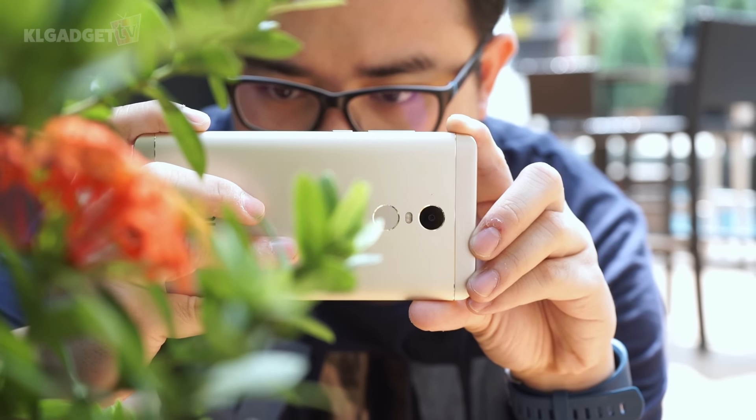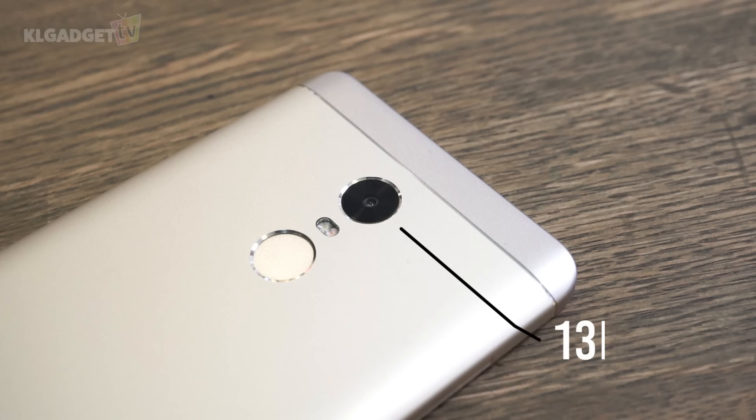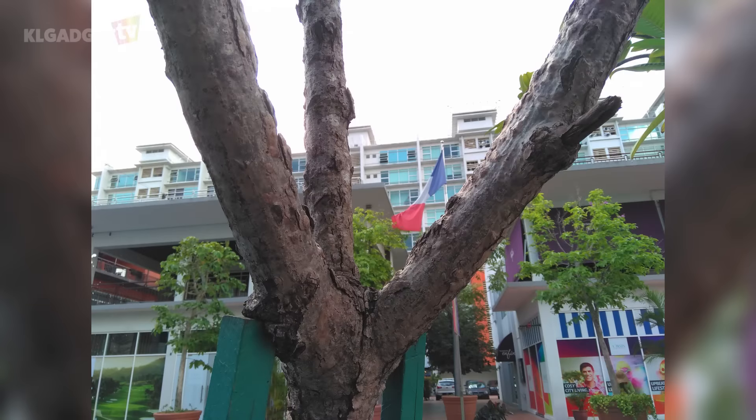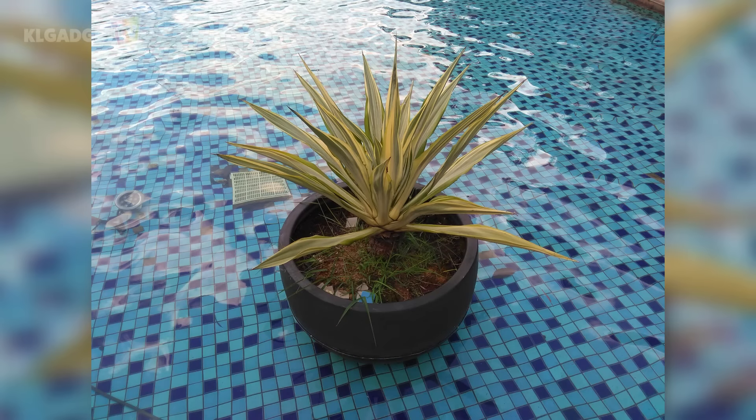The Redmi smartphone series has rarely impressed when it comes to smartphone photography. Xiaomi has improved the main camera on the Redmi Note 4 this time. Despite shooting at 13MP as opposed to 16MP on its predecessor, it has a large 1.12 micron pixel size with an f/2.0 aperture, which aims to offer better performance in low light. In my test, the Redmi Note 4's camera doesn't disappoint when shooting indoors with steady hands. Color saturation looks fine, but it doesn't do well in highlights. The selfie camera is the same 8MP sensor from last year, and it works great as usual.